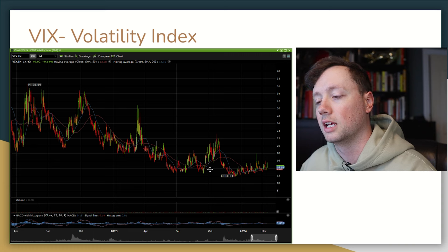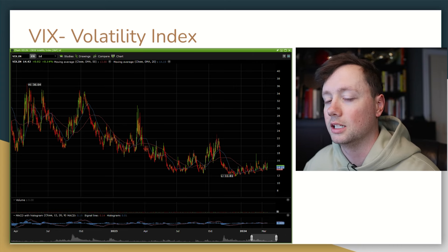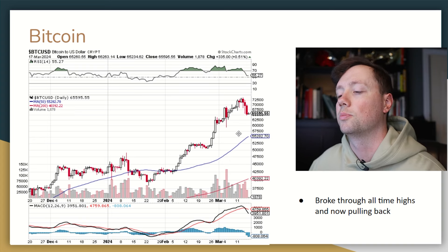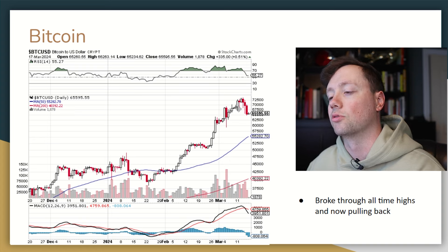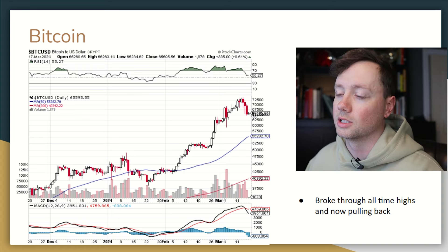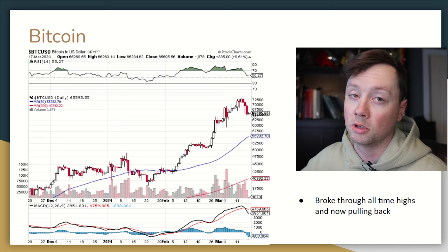When it comes to the VIX or the volatility index, it is trading in a bearish direction. It is increasing just a little bit over the last few months but nothing we really need to be super concerned about. When it comes to Bitcoin, we did set new all-time highs at $72,500 USD but we are pulling back right now to $65,000, so it'll be interesting to see if this bull trend continues. We've had a beautiful run up to all-time highs and now it looks like people are starting to take profit, so it'll be a question of how long and how many people are going to be selling at these new highs before we start accumulating again.